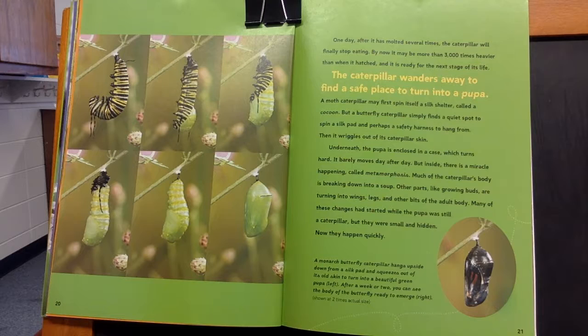A moth caterpillar may first spin itself a silk shelter called a cocoon. But a butterfly caterpillar simply finds a quiet spot to spin a silk pad and perhaps a safety harness to hang from. Then it wiggles out of its caterpillar skin. Underneath, the pupa is enclosed in a case, which turns hard. It barely moves day after day.